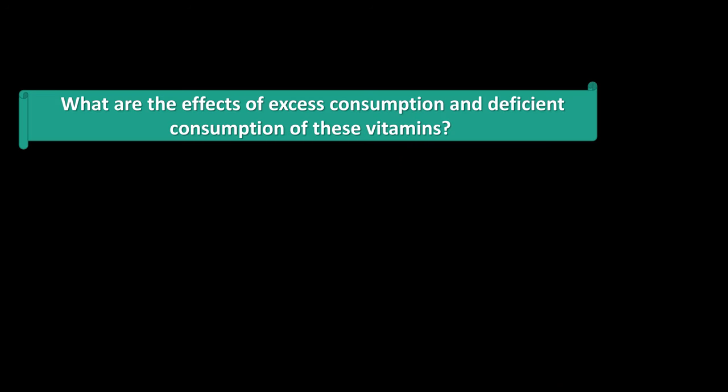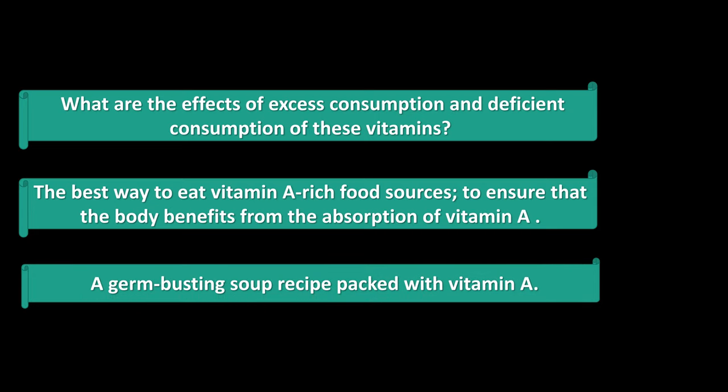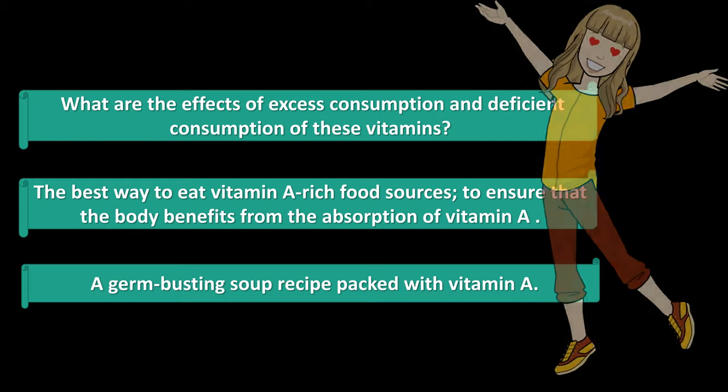Here ends the first part of vitamin A. In the next video for the second part of vitamin A, I will share with you the effects of excess consumption and deficient consumption of these vitamins, and the best way to eat vitamin A-rich food sources to ensure that the body benefits from the absorption of vitamin A. I will also offer you a germ-busting soup recipe packed with vitamin A.